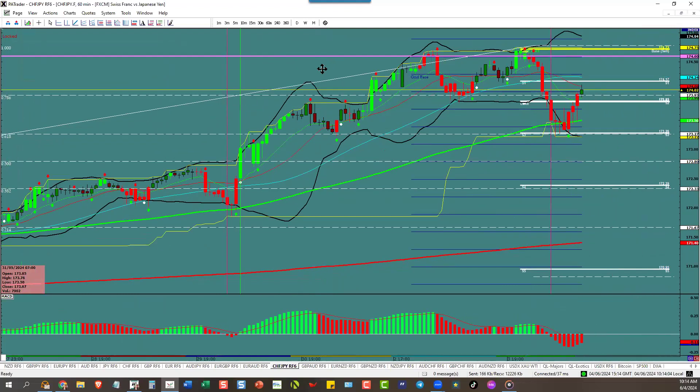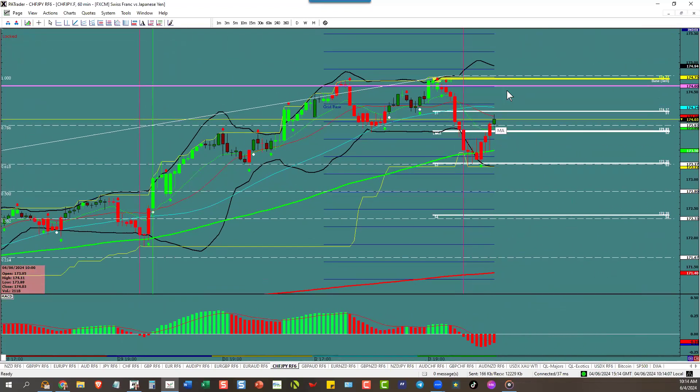Swiss yen — again, Bank of Japan most likely. Dollar going down means this is going to go up. We'll probably do a triple top up here before we turn down. Watch for it to go up, do a triple top, and turn to the downside.